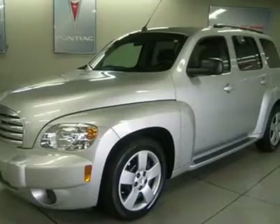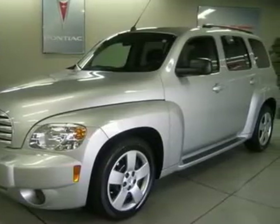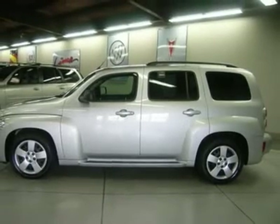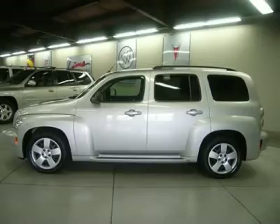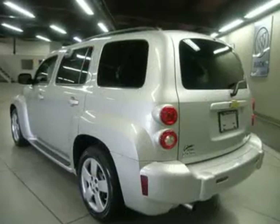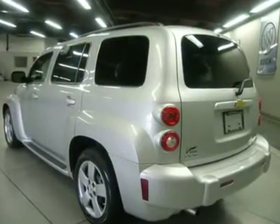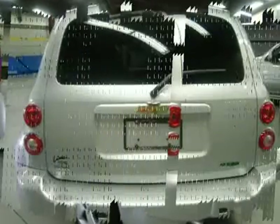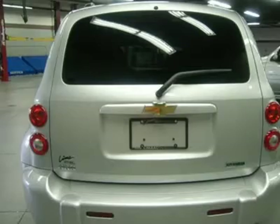GM Certified Pre-Owned means you not only get the reassurance of a 12-month/12,000-mile bumper-to-bumper limited warranty, but also a 2-year/30,000-mile standard CPO maintenance plan, up to a 5-year/100,000-mile, $0 deductible, fully transferable, powertrain limited warranty, and a 172-point inspection and reconditioning.